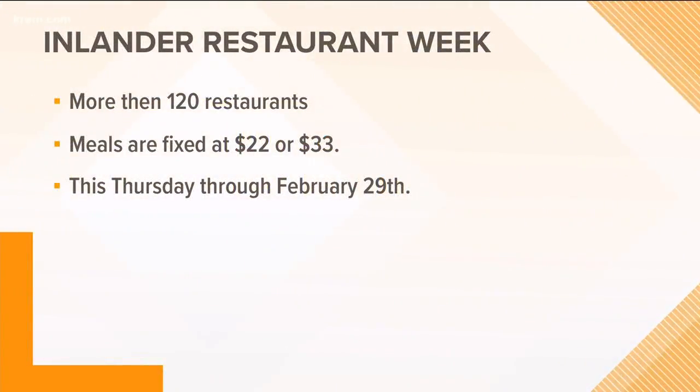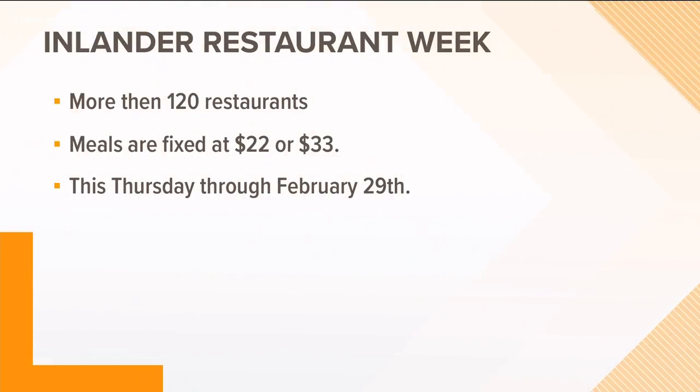Welcome back. Restaurant Week is in full swing with more than 120 restaurants from Spokane and North Idaho all participating. You can head over to our website right now for more details, but we're back here live with some food being prepared right now. We've got Chef Josh from Vine and Olive joining us this morning.